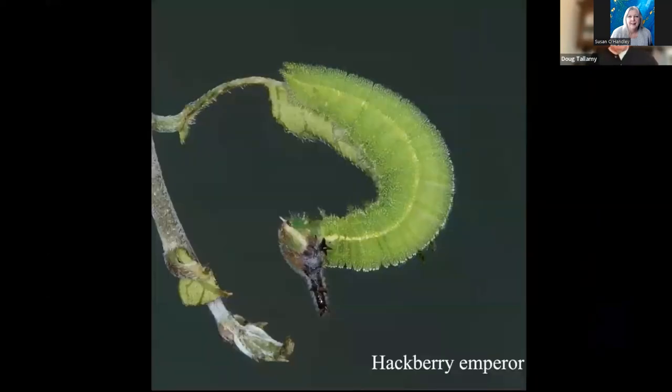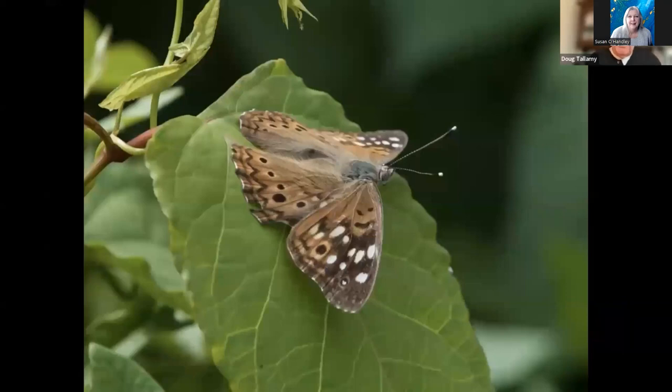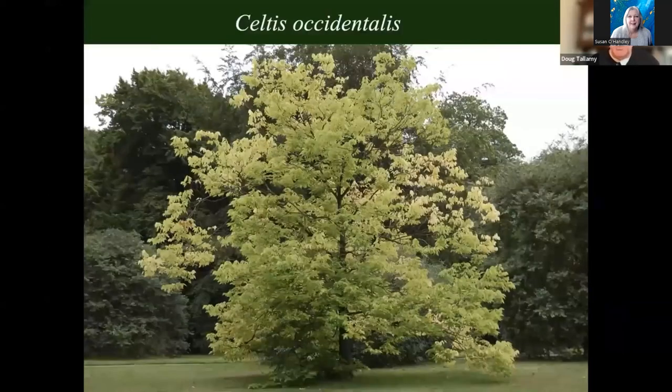Hackberry emperor — I wanted a hackberry emperor not because it's the most beautiful butterfly, but because it belongs here. It should be a member of our community. Like its name suggests, it's a specialist on hackberry, on Celtis, and we didn't have any hackberry. So I planted hackberry. It took four years for the butterflies to find my hackberry, but they finally did. I looked at one of my hackberry branches in June and there were nine hackberry emperor caterpillars on a single branch. Another big success — now we've added six species.